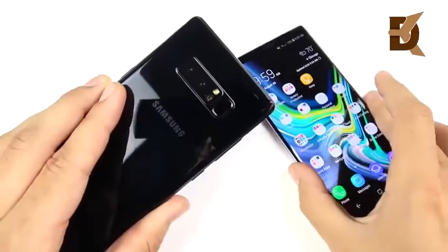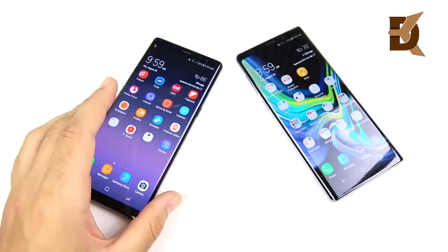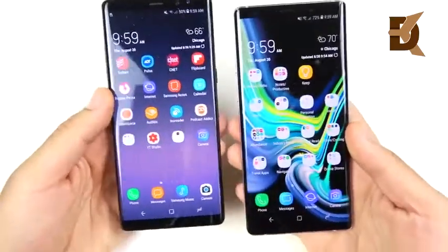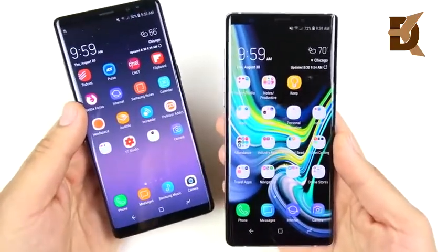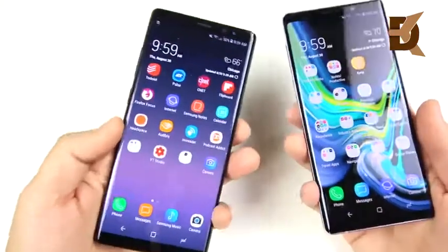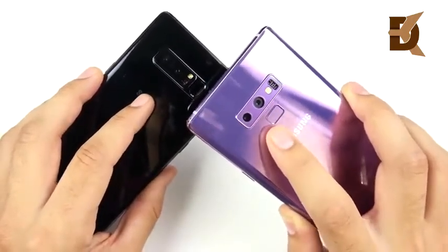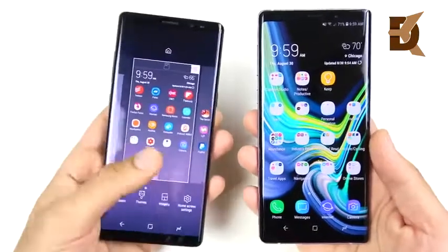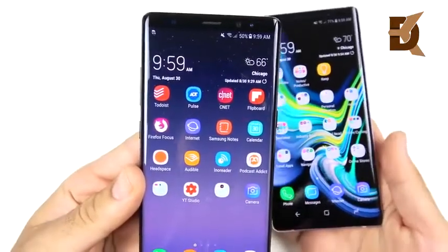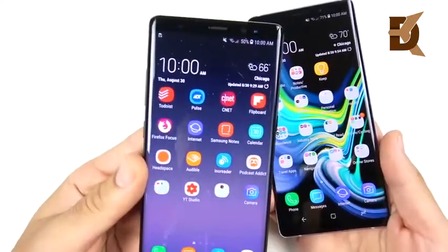The Note 8 was already a pretty well-specced phone, but every year the Note seems to push the boundaries a little bit more. The Note 9 goes from a 6.3-inch to a 6.4-inch display — it's a little shorter but a little wider, giving it more of that squared-off Note feeling. You have similar 12-megapixel cameras on the rear, but the Note 9 gets the variable aperture setup from the Galaxy S9 Plus, and a bump to 8GB of RAM on the pricier $1,249.99 version — though you can get a $300–$400 discount by trading in the Note 8.